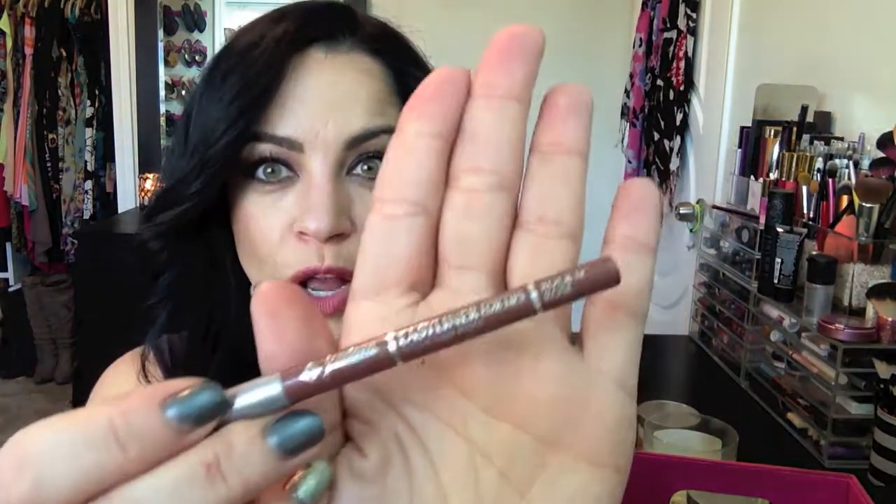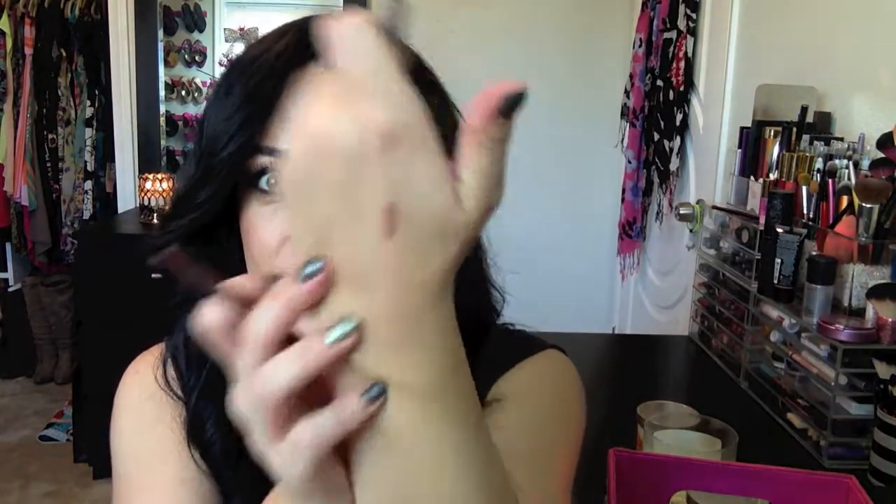One of my empties is the Jordana Easy Liner for Lips in Rock and Rose — one of my absolute favorites. Just enough left to swatch for you. This is probably my favorite liner; I've repurchased it so many times. It's gone now and I'm sad, but I have a couple of backups. I have so much stuff to toss now which makes me happy! Thank you guys so much for watching and I'll see you next time. Bye!